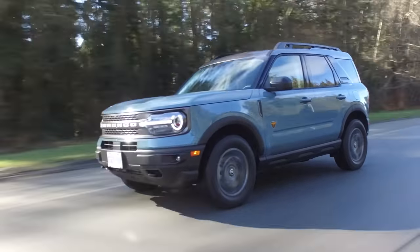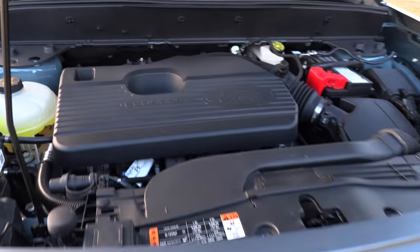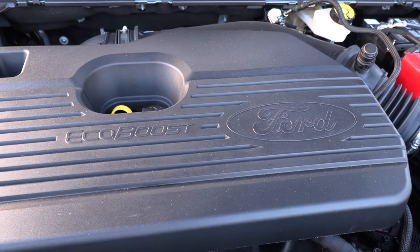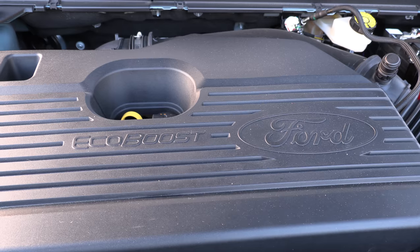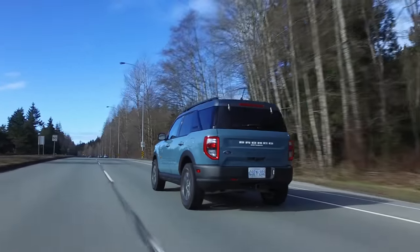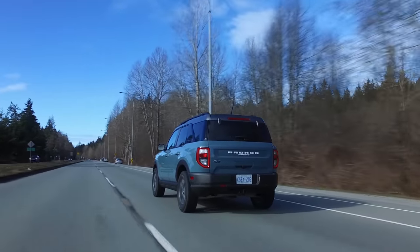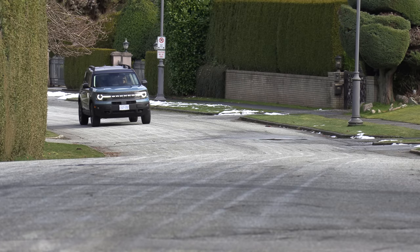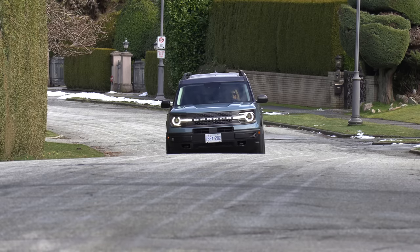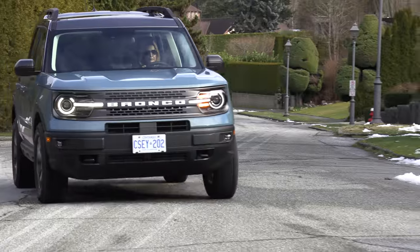So what's under the hood? It actually comes with two engines. The one we're reviewing is the Badlands trim — a two-liter four-cylinder turbocharged engine with an eight-speed automatic transmission, making 245 horsepower and 275 pound-feet of torque. All other trims get a smaller 1.5-liter EcoBoost three-cylinder turbo with an eight-speed automatic, producing 181 horsepower and 190 pound-feet of torque.